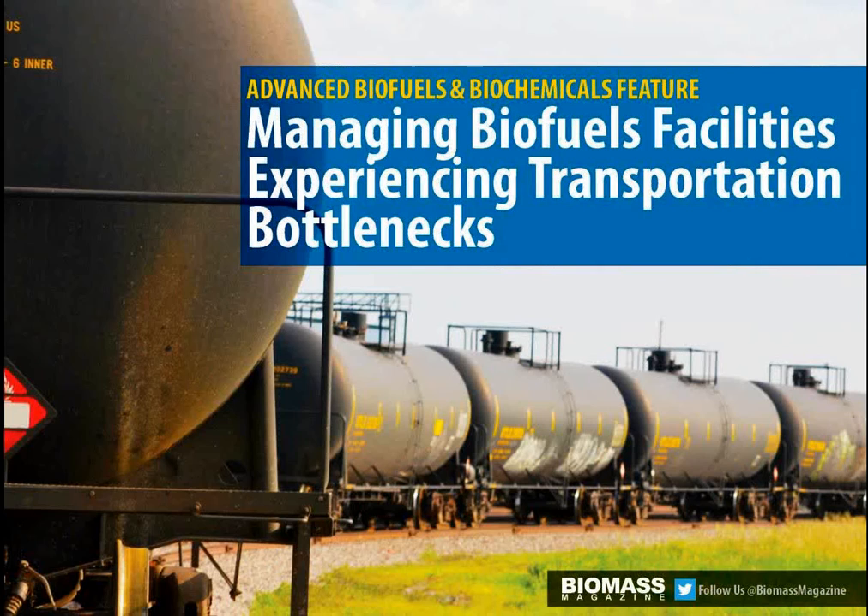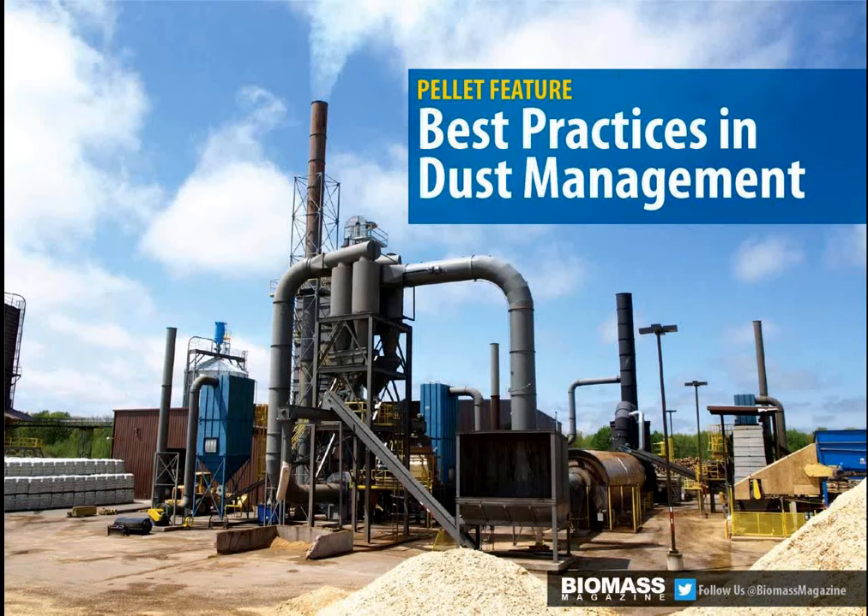Our advanced biofuels and biochemicals story will be dedicated to looking at a bottleneck that's becoming increasingly important in that sector: what are the operational challenges for producers created by a bottleneck with rail capacity? It's a very important story that everyone in the industry is watching, and one that we're looking forward to diving into.